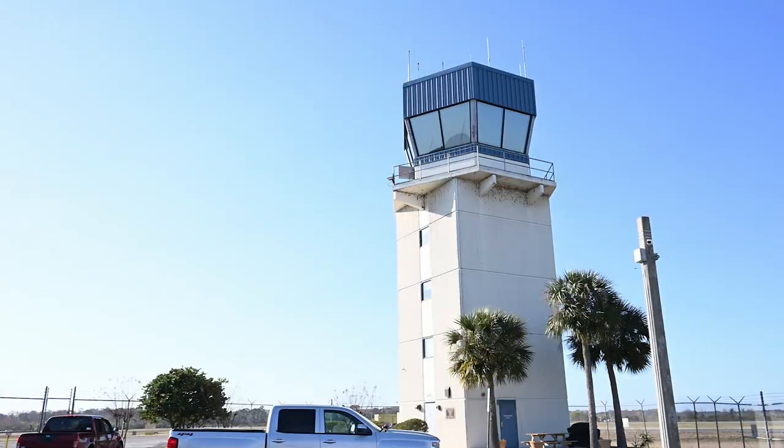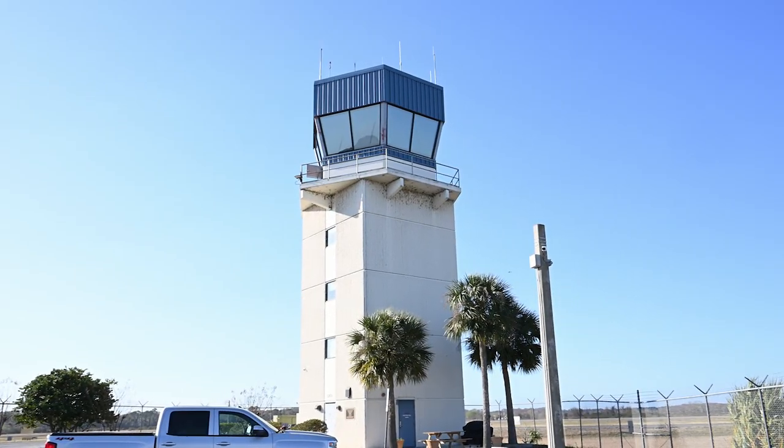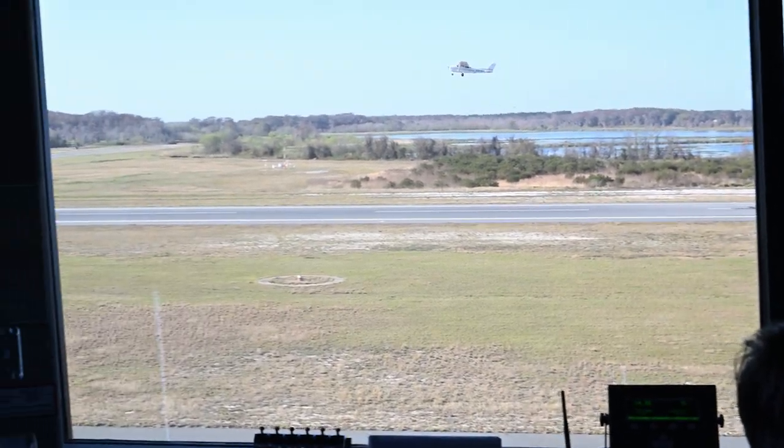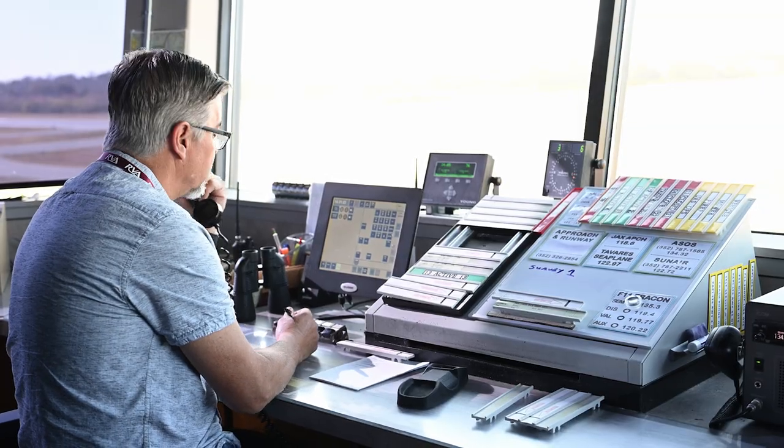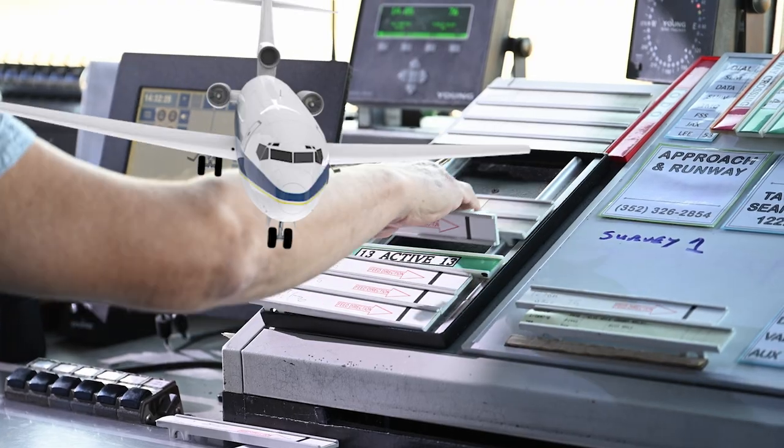Hi, I'm Allen Reisman with Lakefront TV and today we're on location at the Leesburg International Airport at the air traffic control tower. The air traffic control tower controls multiple facets of the airport from the airspace to our runways to our taxiways to our ramp. We're gonna go up there and see what it's like in the day of an air traffic control operator.